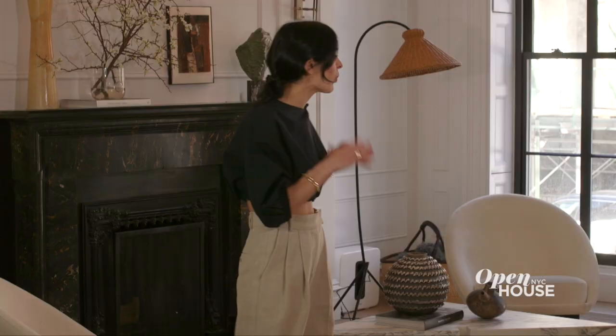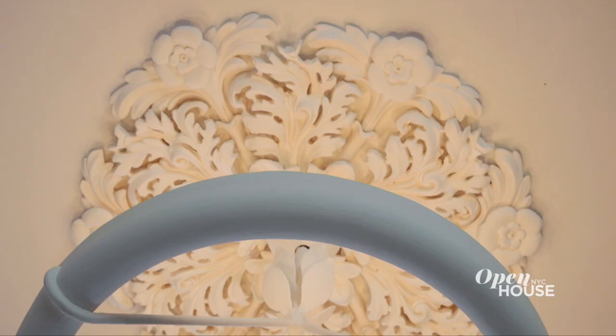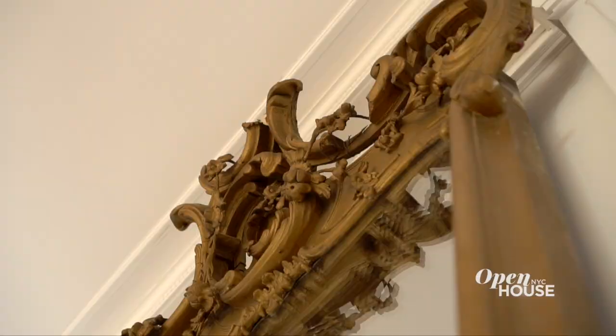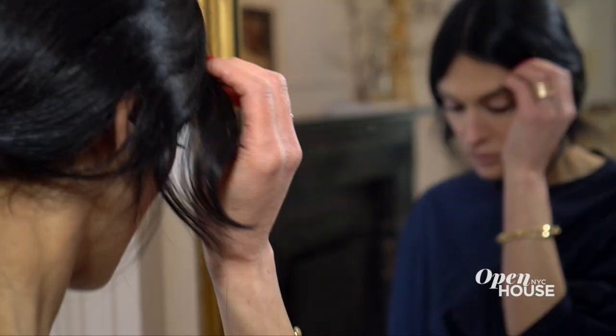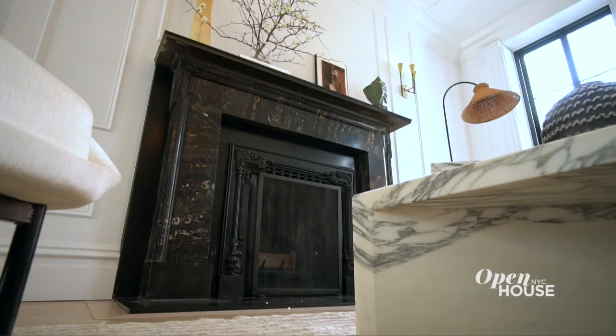One of my favorite original features in the home was this medallion, so I knew I wanted to keep that and bring it back to life. Some other original details that I really wanted to amplify were this gilded gold mirror — it's just so dramatic and identifiable to a townhouse — and the black marble fireplace.